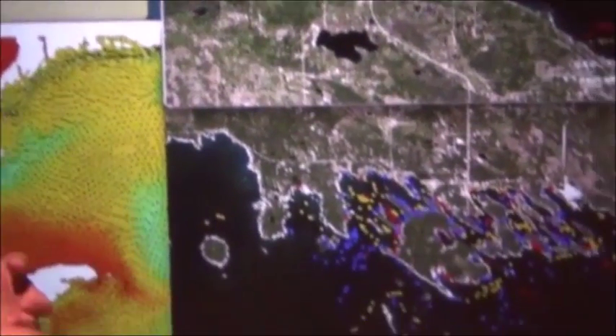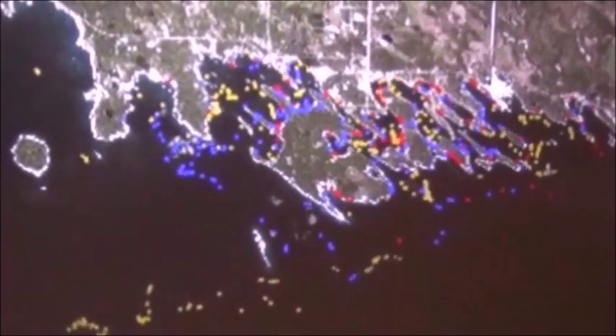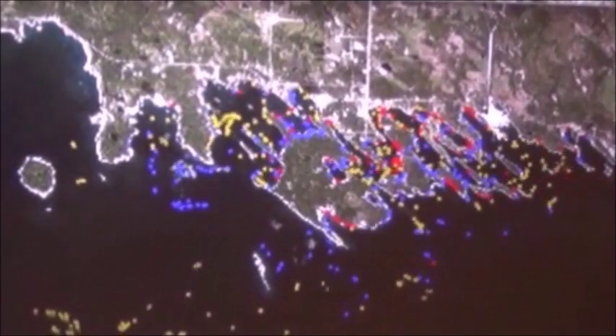It's showing the prediction of the spread of the Eurasian water milfoil. As you probably know, Eurasian water milfoil is an invasive species.